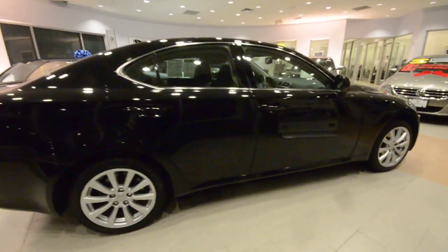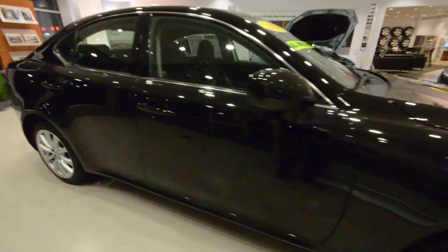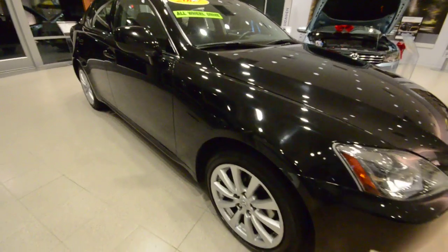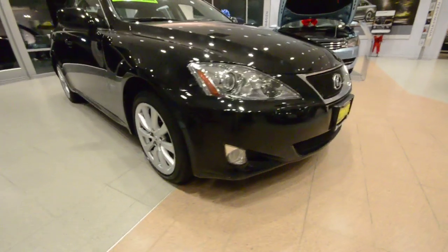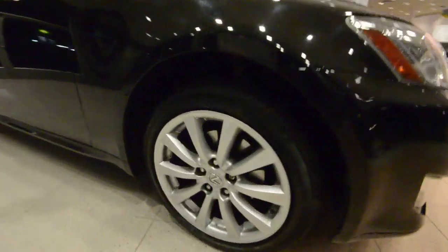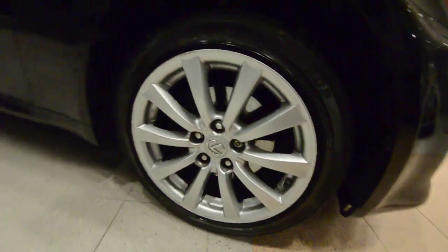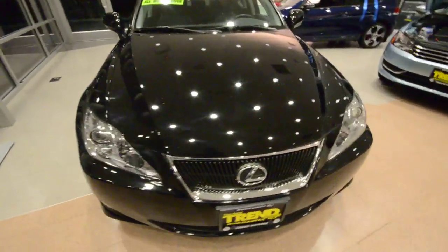This has the 2.5 liter V6 engine, makes 206 horsepower, and again, this is all-wheel drive. Really sharp car here. You have bi-xenon headlights there, fog lights down below. These are 17-inch alloy wheels with wheel locks to make sure you don't come out to your car one day and find this beauty up on cinder blocks.